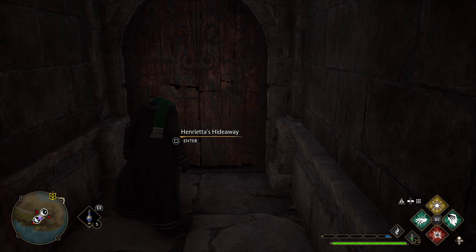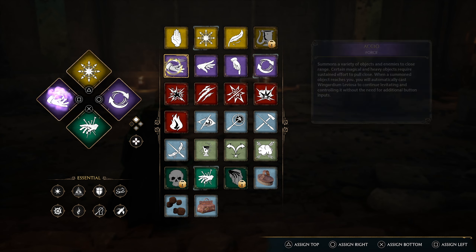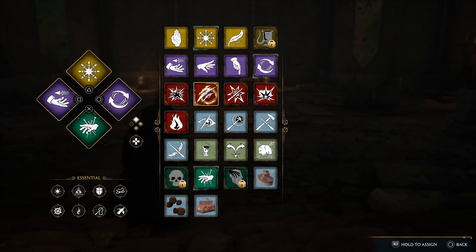Once you go inside Henrietta's Keep, you will see a floor puzzle. On the south and north sides of the room, there are statues with fire bowls underneath them. Light them with either Confringo or Incendio to make them spin around to reveal secrets.